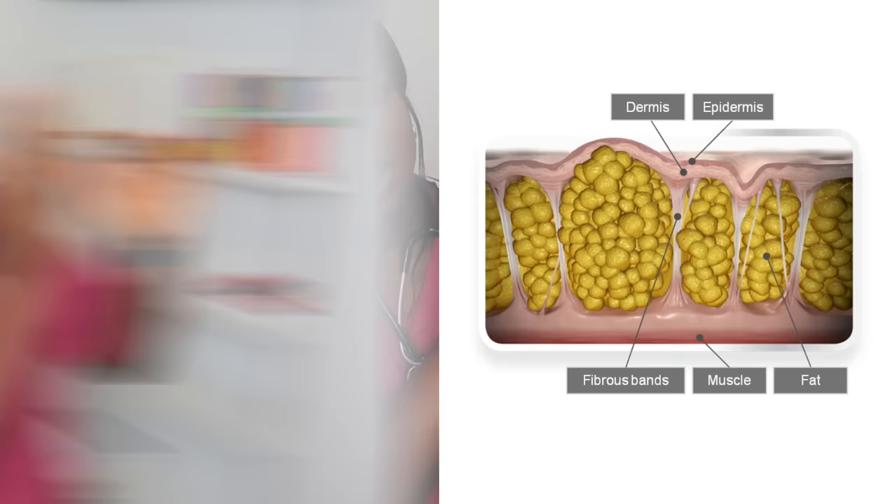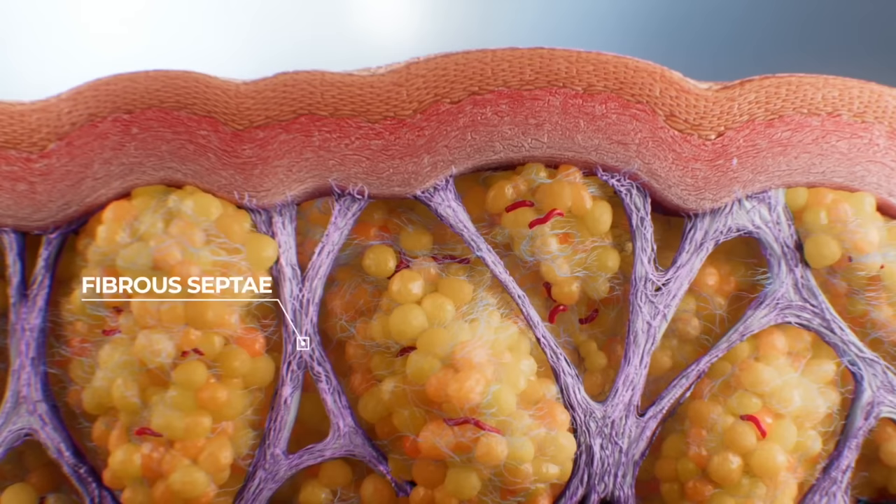If we dive deeper into what actually causes cellulite: underneath the skin you have a layer called subcutaneous tissue, which contains your fat cells. Within this layer you have fibrous bands, which basically help to hold the fat cells in a nicely packed, organised manner. In cellulite, these fibrous bands become quite tight and thickened, and as a result the fat cells are able to push through those bands, causing the outer surface of the skin to appear uneven and bumpy. It's not well understood what causes those changes to the fibrous bands, but it's thought that estrogen plays an important role, which is why cellulite is more common in women than in men.